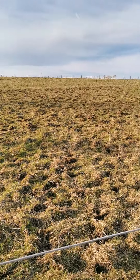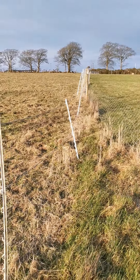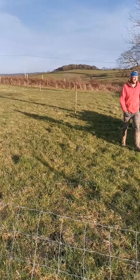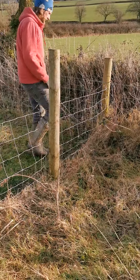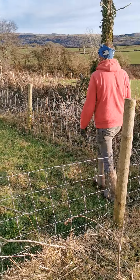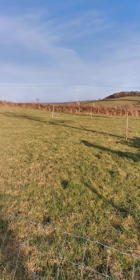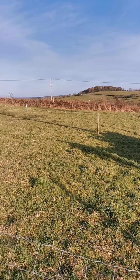Beautiful day in Devon, just starting to lay out the first posts for the track system. So this is the fields as they were — we've got pony grazing paddocks and a sheep grazing paddock at this corner, which we had used temporary stock fencing to keep the sheep in. We're just in the process of taking all of this out and starting to lay out the posts to give ourselves an idea of the way the track is going to run around the edge of the field.